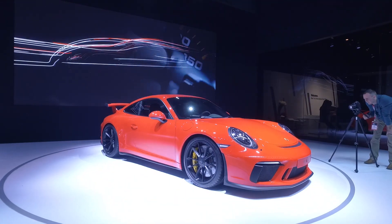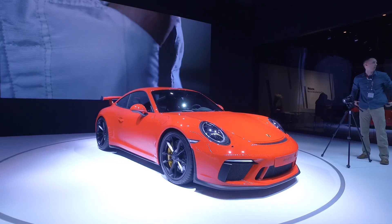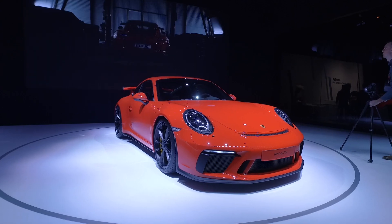Here it is — the new 2018 GT3. I saw it here at the New York Auto Show a while back, and boy does it look really, really good. What a wonderful refresh on this car.